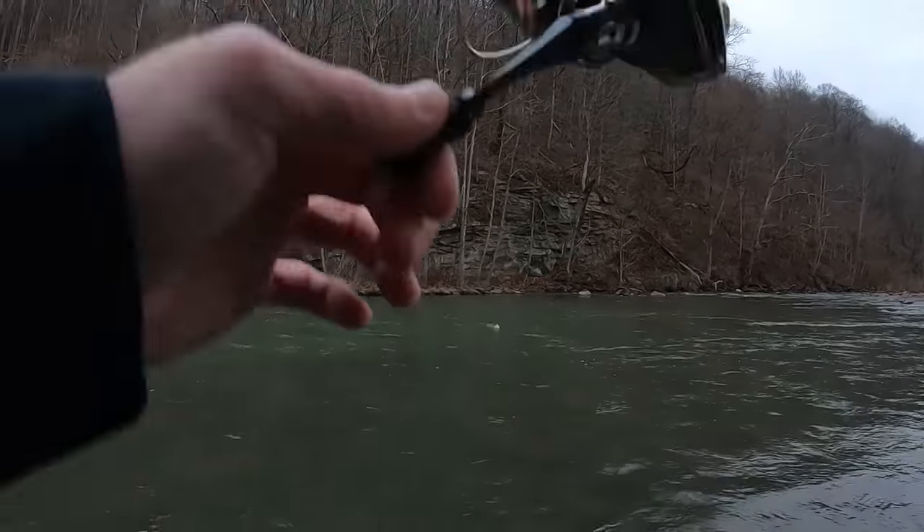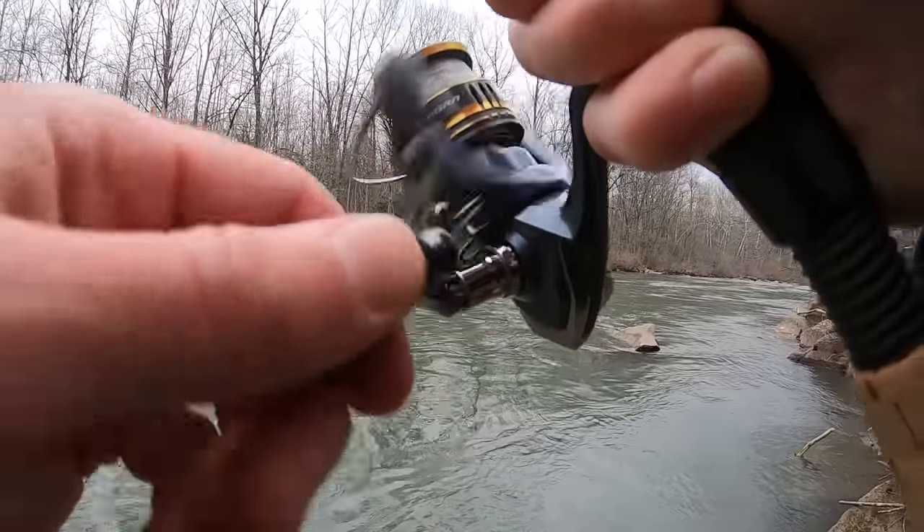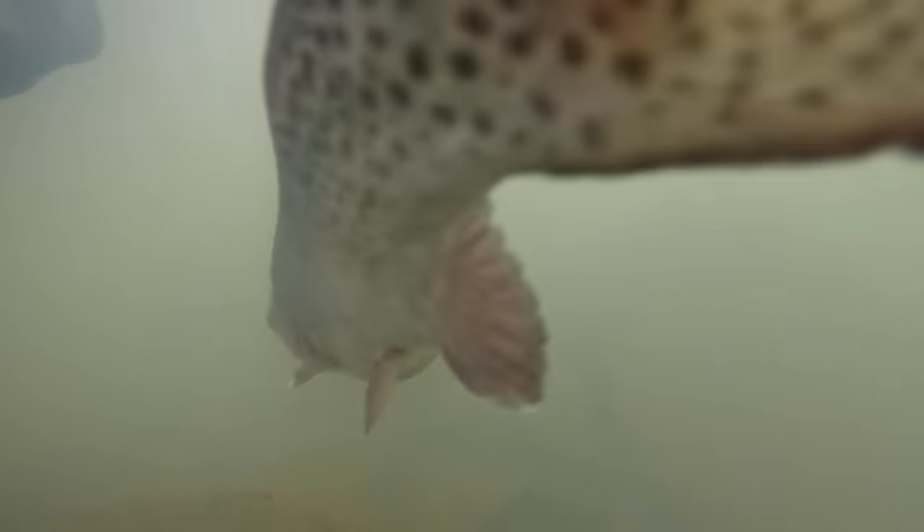Oh, there he is. Fish on baby. Fish on. Back-to-back casts. What's up everybody, Fishhawk here.